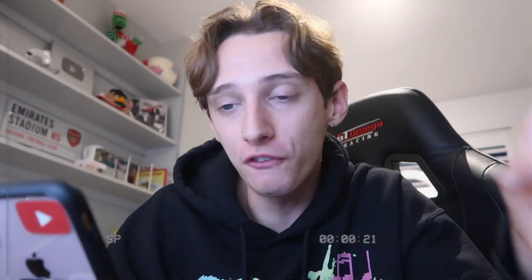So over the next week, I'm going to spend £1,000 setting up a Depop shop to see how much money we can make over the period of a month.